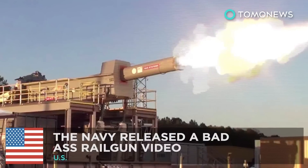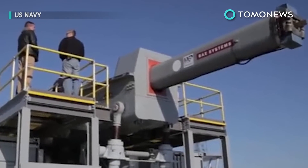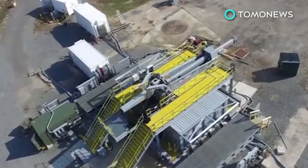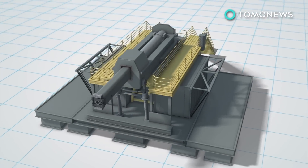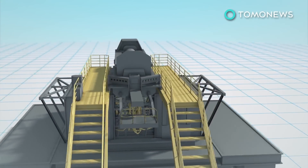The Navy has a brand new badass toy. If you're a fan of video games, then you've surely heard of a railgun. Well, the U.S. Navy has been testing a real one. The U.S. Navy recently released test fire footage from November 2016 of its electromagnetic railgun.